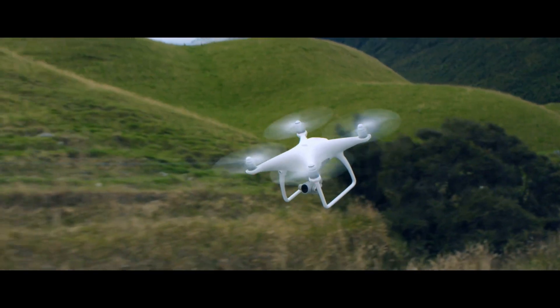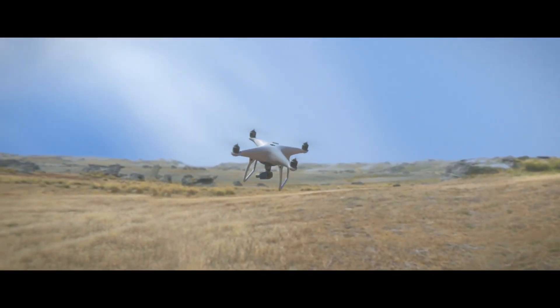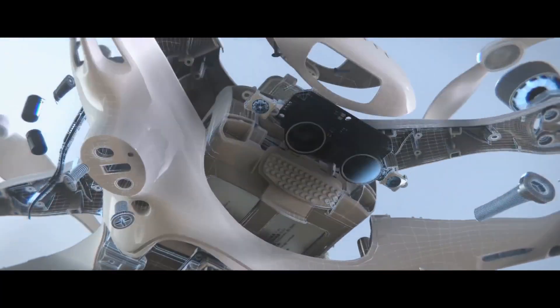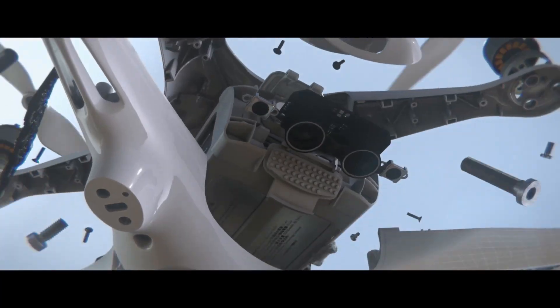A new sensory network is at the heart of the Phantom 4's obstacle avoidance system. A pair of front-facing cameras see and detect obstacles as far as 50 feet away, while downward-facing cameras capture optical and sonar data.